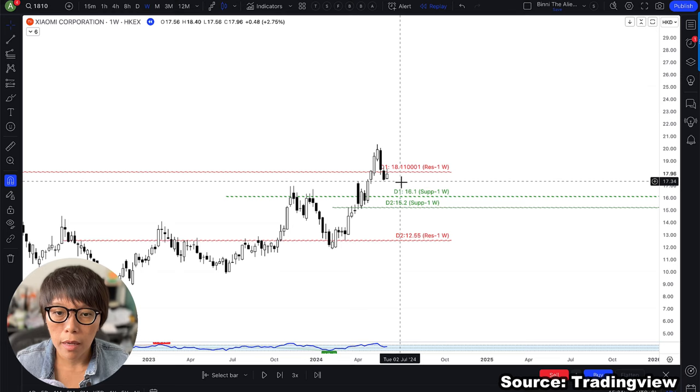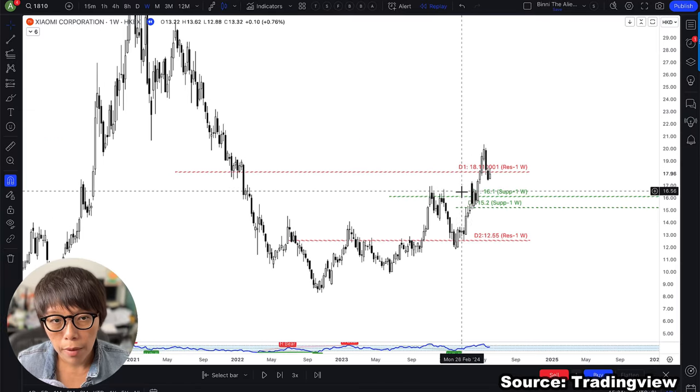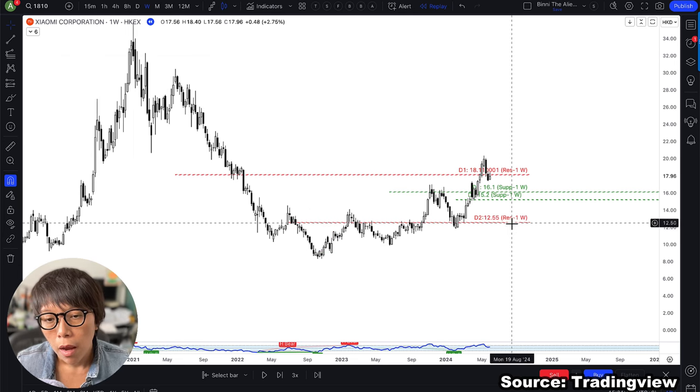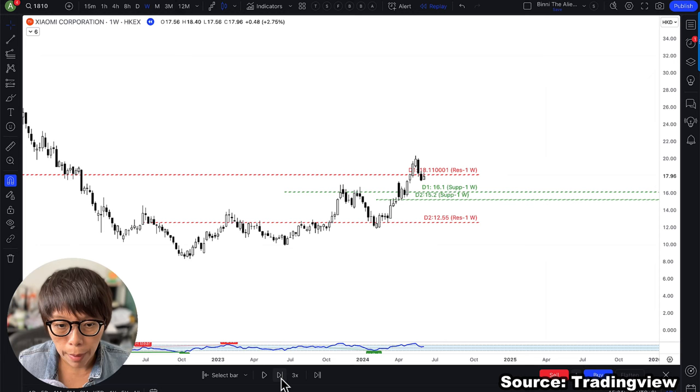At this point, price had again broken above the second level, which is the final resistance level for Xiaomi. When this happened, it means price had totally reversed the downward movement. The green prices shown here are levels for us to buy into if price ever retraces downward. As I always say, I wait for price to retrace downward to get a discount before I start to buy in.